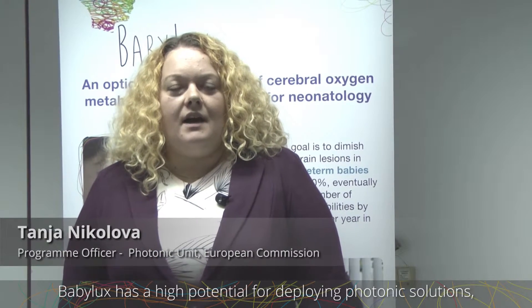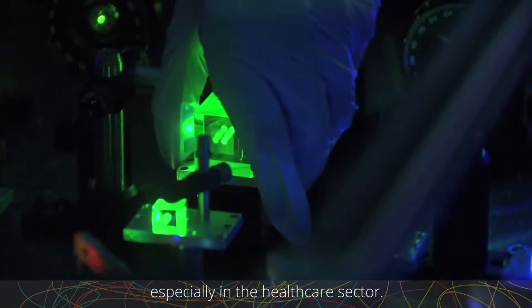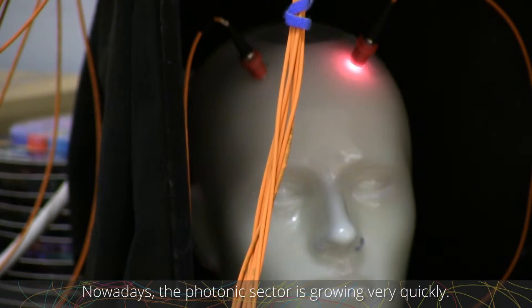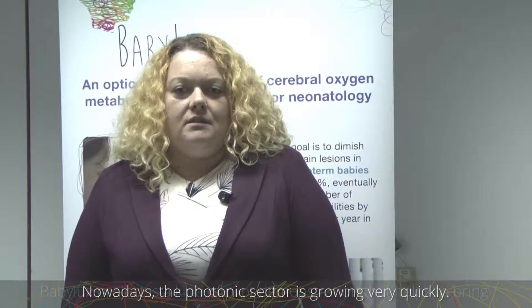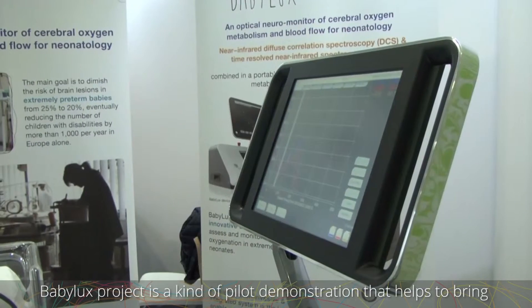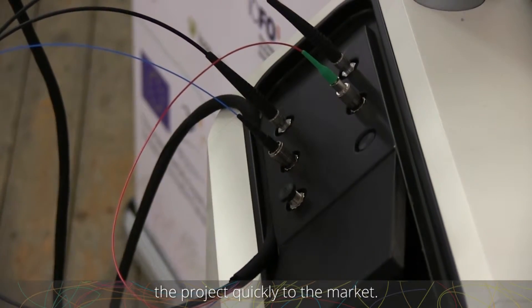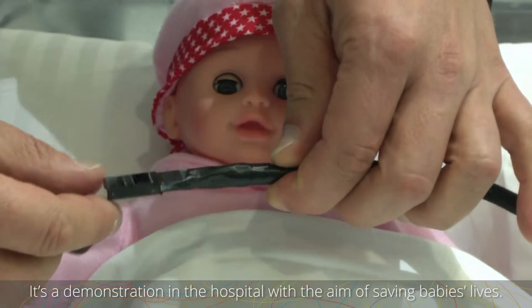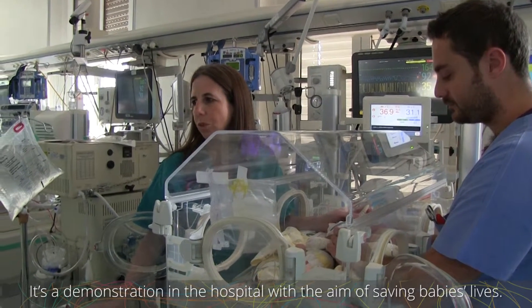The Babylux project has a high potential for deploying biophotonic solutions, especially in the health sector. The biophotonics sector is growing very quickly, and the Babylux project specifically is a kind of pilot demonstration that helps bring the project quickly to market. It's not a typical research project — it's a demonstration in the hospital, and the aim is saving babies' lives.